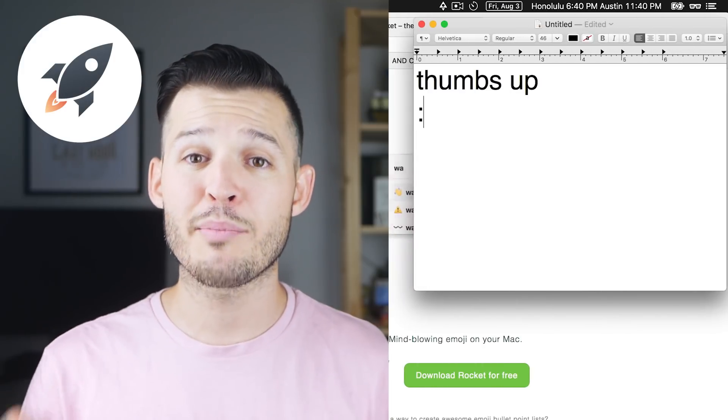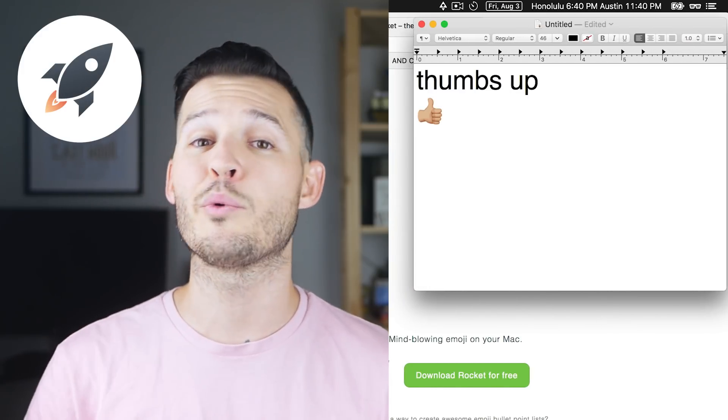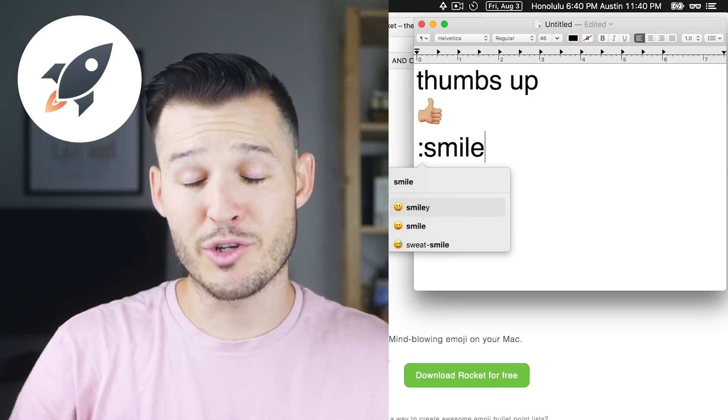Number 10 on the list is actually my most used menu bar application, and it's a little crazy because it's all about putting emojis into anything you do. If you have Rocket installed, you literally just type a colon, start typing, and it will find the emoji you're looking for. It's kind of absurd that it's worth it, but it absolutely is — sometimes an emoji says a thousand words.